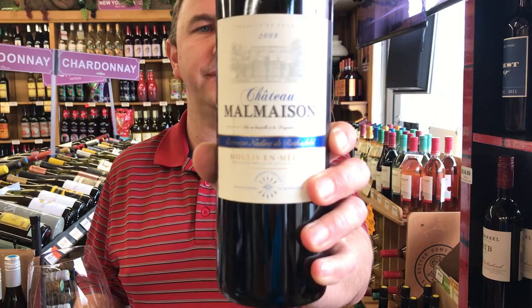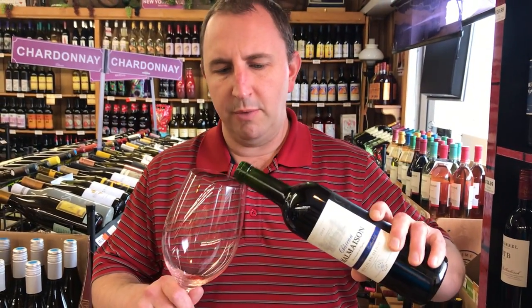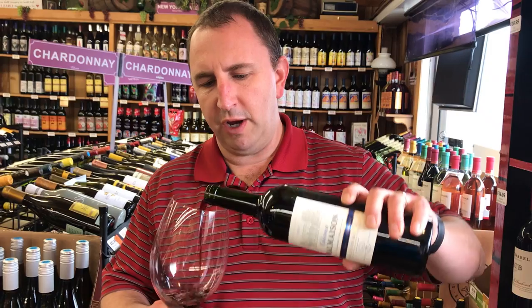Hi! Welcome to One Minute of Wine. I'm Tim. Today I have Chateau Malmaison Bordeaux. This is an 80% Merlot, 20% Cabernet Sauvignon from the Medoc region in Bordeaux.